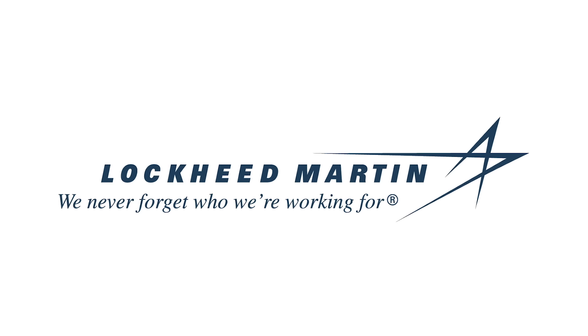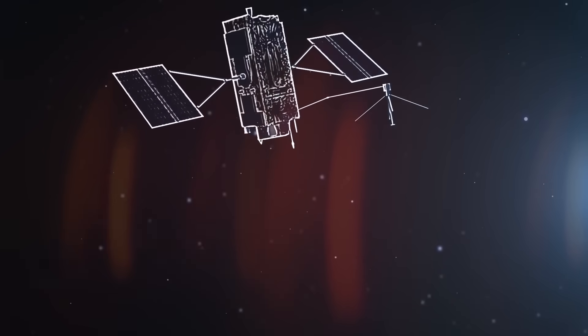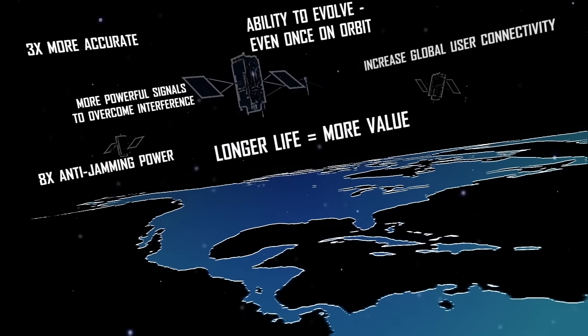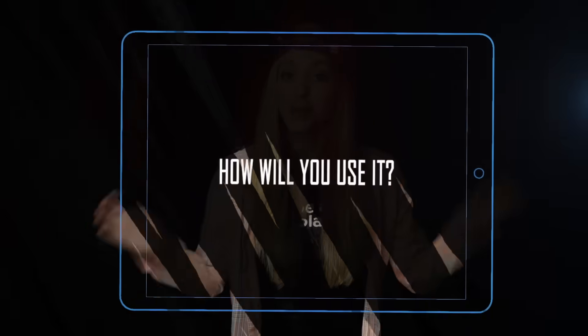I'd like to thank Lockheed Martin for supporting PBS Digital Studios. We depend on GPS — it's allowed us to be found by first responders, to get lost and rerouted within seconds, and to find the nearest shops that serve Hawaiian-style food. GPS has made our lives easier, and Lockheed Martin's GPS-3 satellites are making GPS even better with more accuracy and a compatible signal with international navigation satellites. Visit Lockheed Martin's website and watch production of GPS-3 and how this technology can improve your daily life.